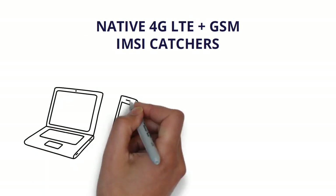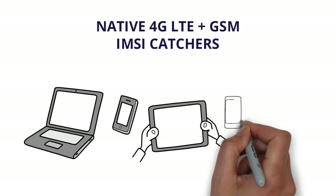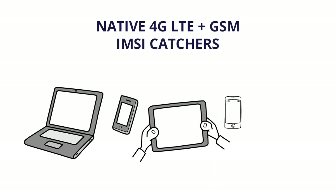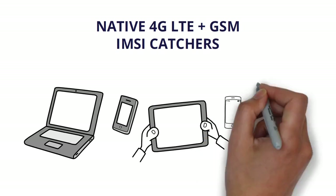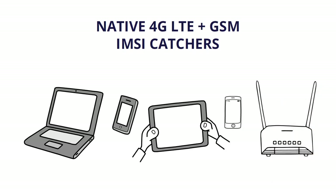Next to the affordable native 4G LTE IMSI catcher, there's also a 2G IMSI catcher to detect older mobile phones and IoT devices. As the GSM protocol is less secure than LTE, the 2G IMSI catcher delivers more data output.